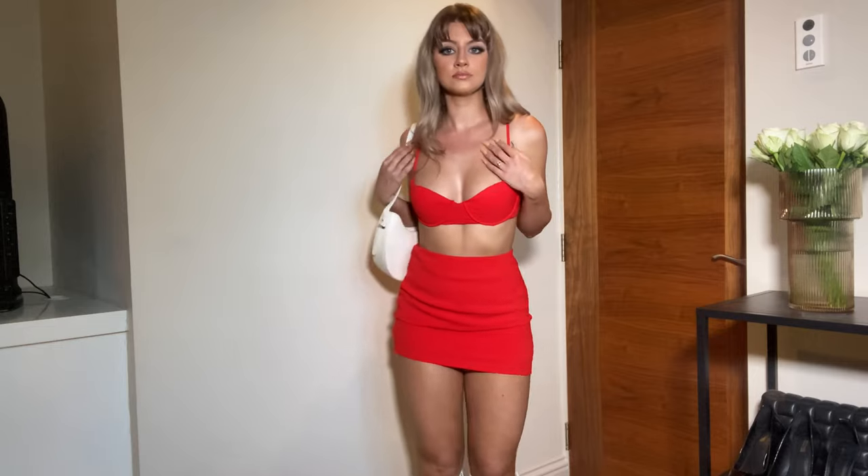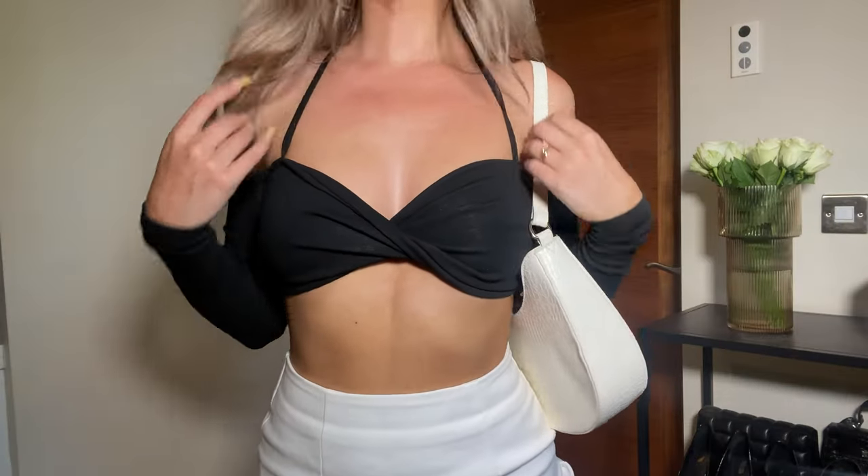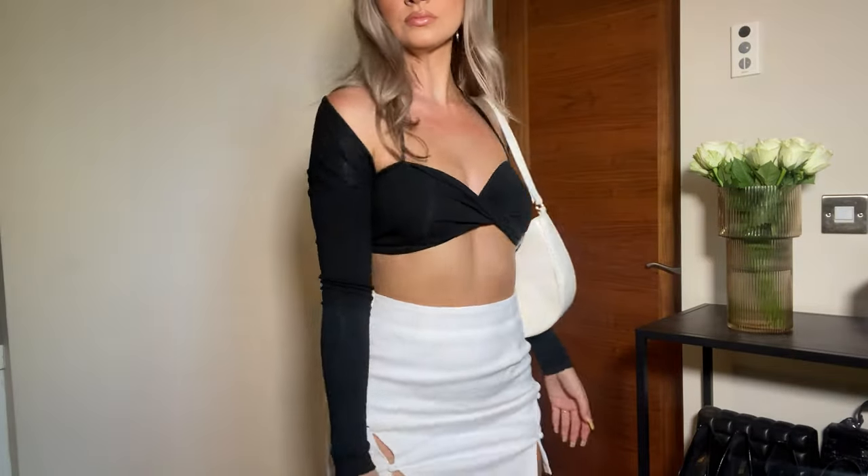The next outfit features this gorgeous off-the-shoulder cutout polo neck I've got on right now. It's got a gorgeous twist front in a nice black jersey material. Even though it's stretchy, it's not super see-through — I've got really bright lights on and you can't see anything through it. You can pair it with jeans or trackies, it's very versatile. A good thing about everything today is that it can all be mixed and matched.